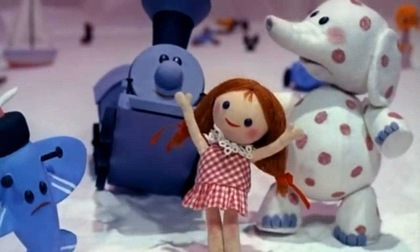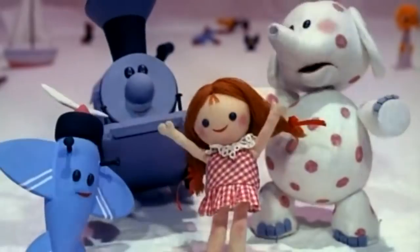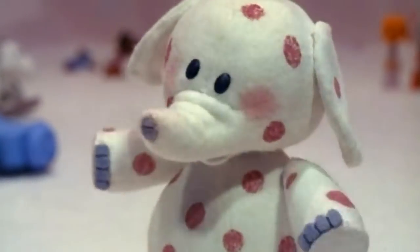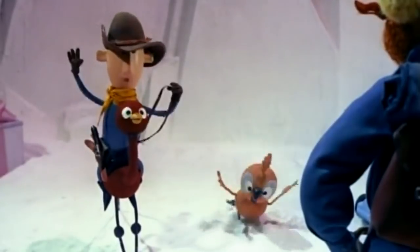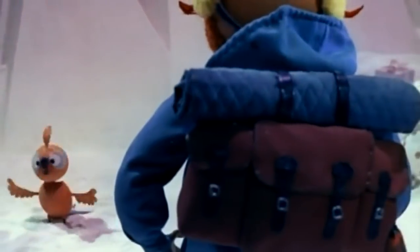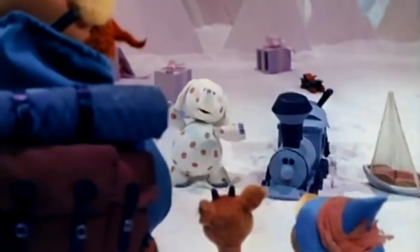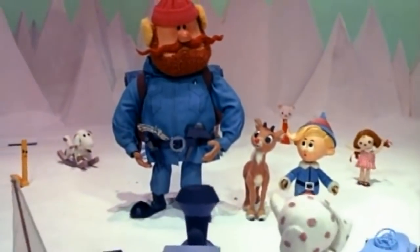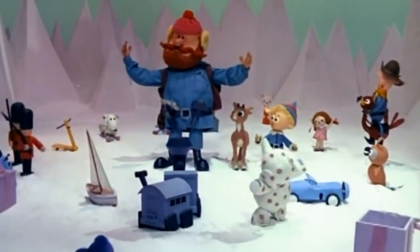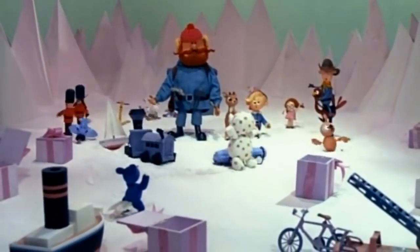Christmas Day is here, the most wonderful day of the year. How would you like to be a spotted elephant? We're all misfits. If we're on the island of unwanted toys, we'll miss all the fun with the girls and the boys. When Christmas Day is here, the most wonderful day of the year.